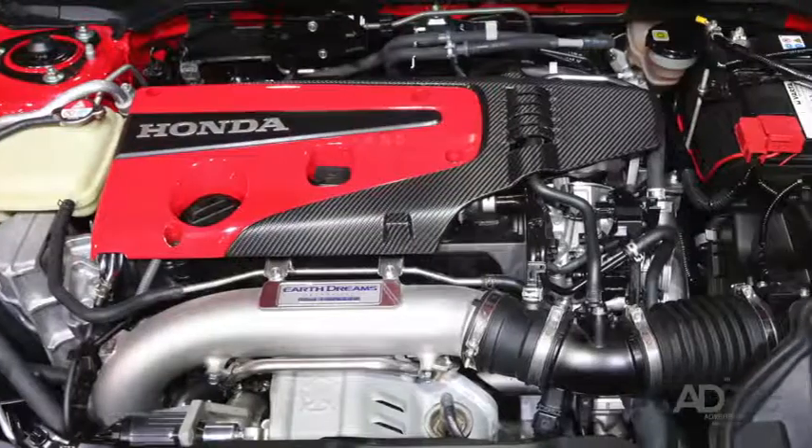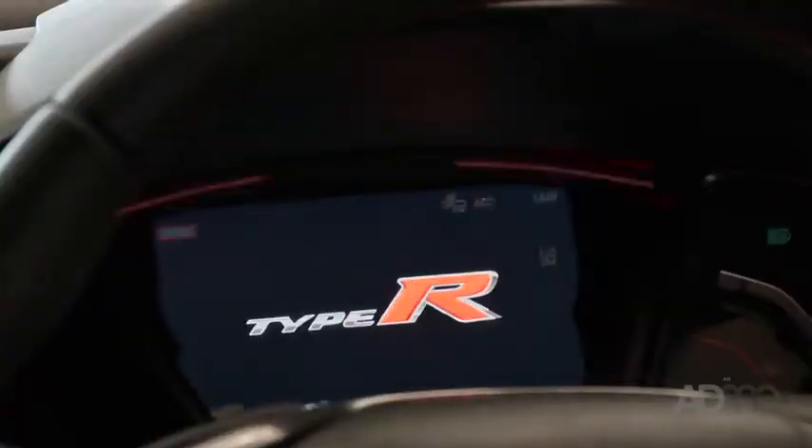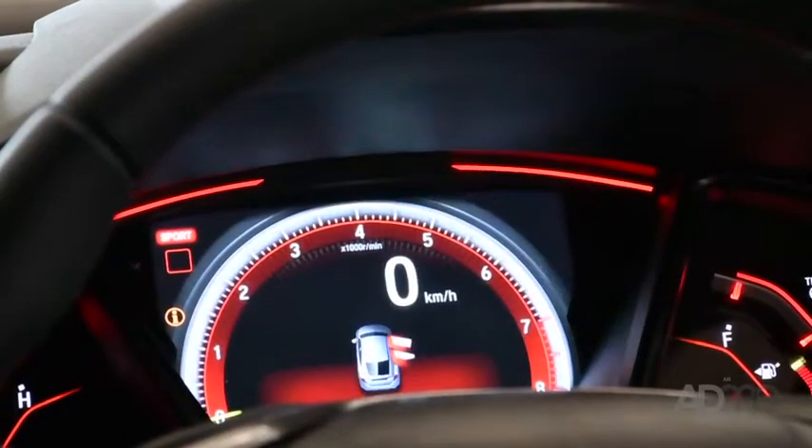With its 2.0-litre 4-cylinder turbo engine and its sleek aerodynamic lines, the Type R churns out 235 kilowatts of power and only uses 8.8 litres per 100 kilometres.